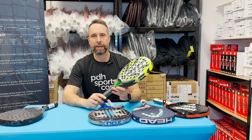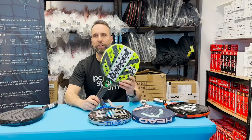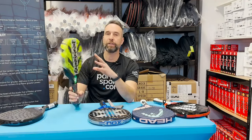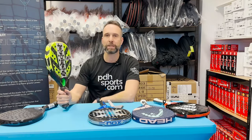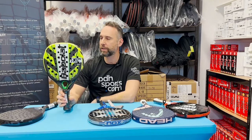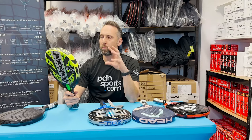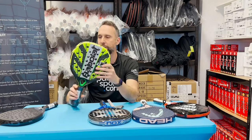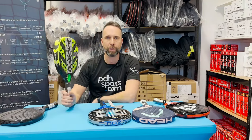A lot of my team love the Babolat range — quite a few of them are using it. You've got the Counter, which is more of a rounded shape, and this is the Viper, the slightly harder version for the more advanced player. You've also got other models which will be a little bit softer. But what a racket — no real weaknesses, it's a great all-rounder. A lot of my team have been using the Babolat Counter as their go-to racket.